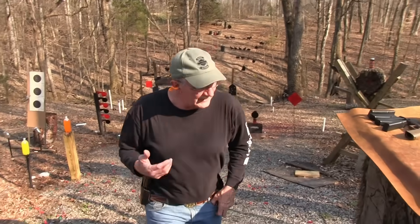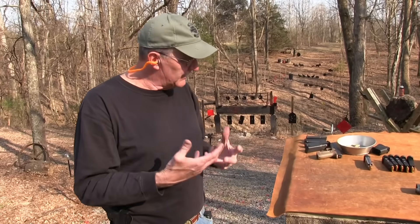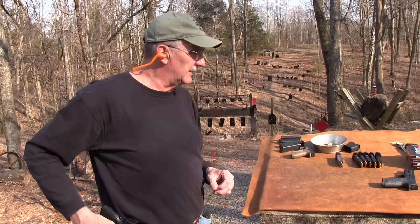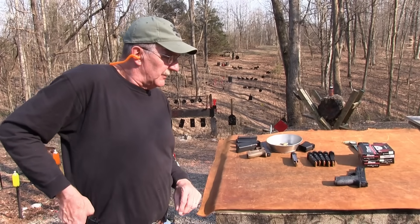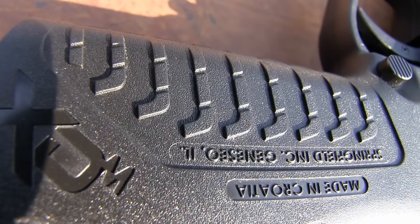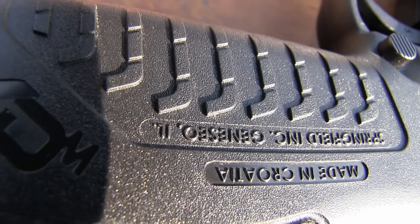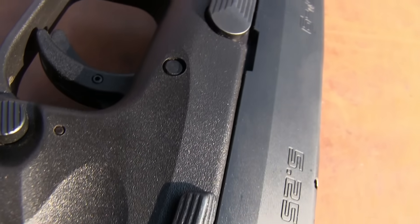Can't beat the XDM. Because of that Glock 17 grip, it just doesn't feel as good to me — I'd have to work with that if I was going to choose it for competition. But the grip feels better on the XDM. It's a good shooter. Nothing like having a grip that feels good to you. You've got a good grip and a good trigger — it's a world of difference.